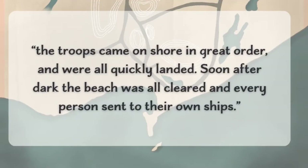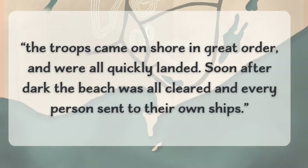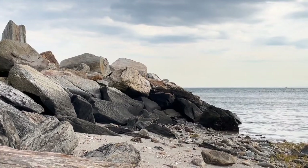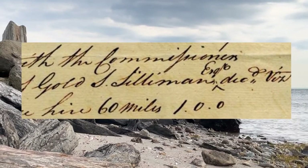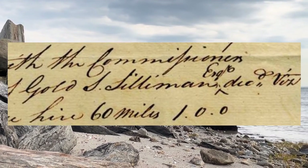The troops came on shore in great order and were all quickly landed. Soon after dark, the beach was all cleared and every person sent to their own ships. Though there was no patriot opposition, Brigadier General Gold Selick Silliman, commander of Connecticut's 4th Militia Brigade, did receive timely word of the landing and immediately raised troops.